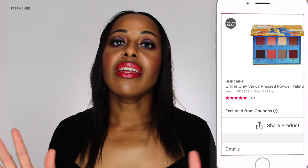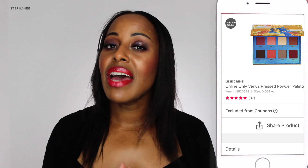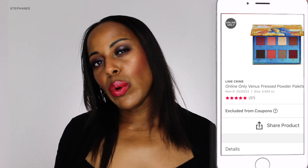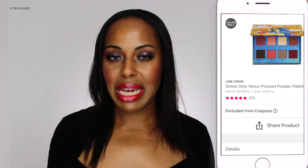Also for September 2nd, the online deal was the Lime Crime palettes. I picked that up as well. I have never used Lime Crime's eyeshadows before, so I was very interested in the formula to see how it works out, and then I will let you know in my makeup monthly box video for September.